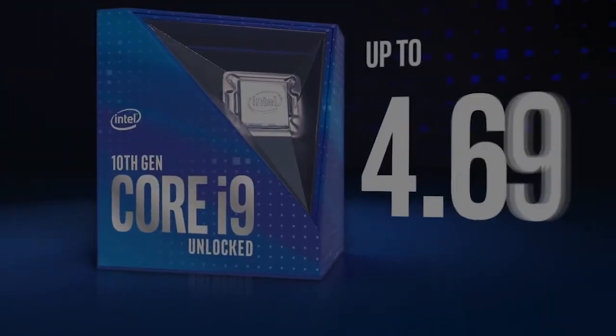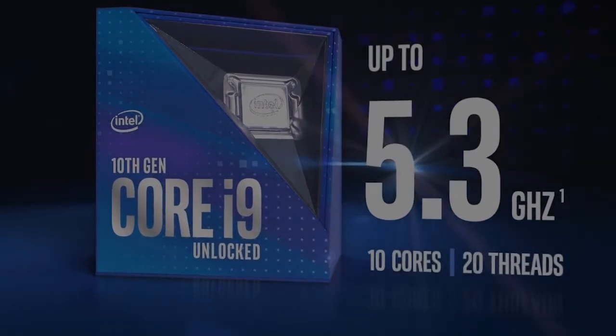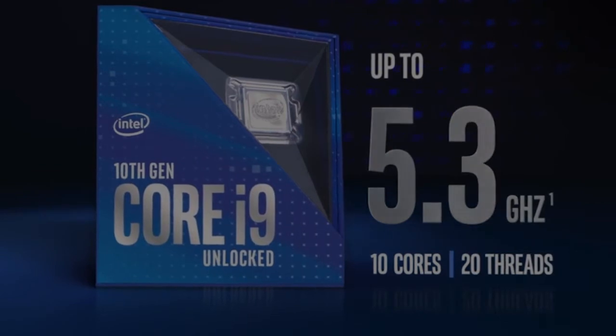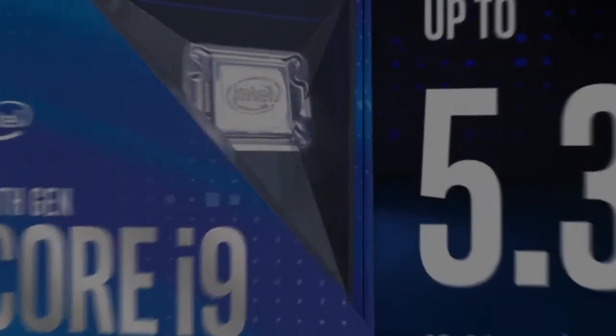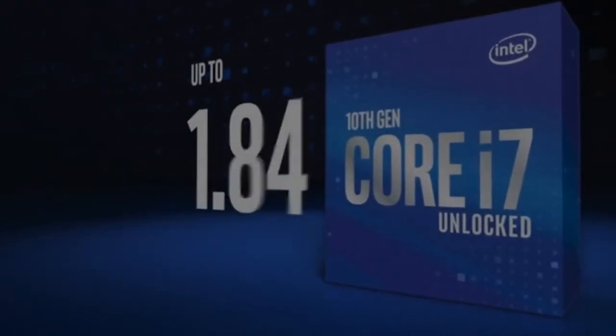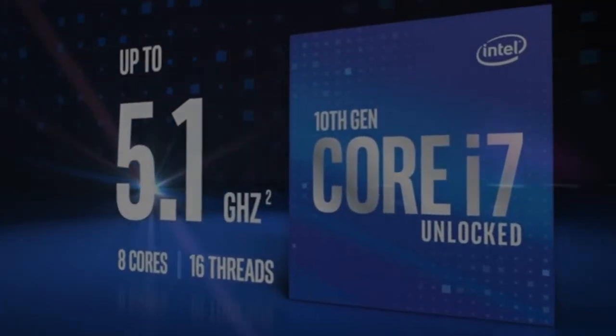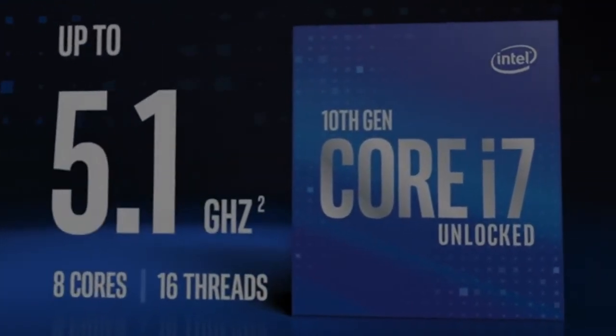Get enthusiast-level performance with an Intel Core i9 processor, up to 5.3 gigahertz clock speed for peak gaming performance and content creation workloads. Or for competitive gameplay and content creation, choose an Intel Core i7 with up to 5.1 gigahertz clock speed to handle your demanding applications.